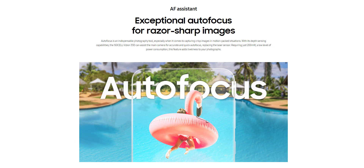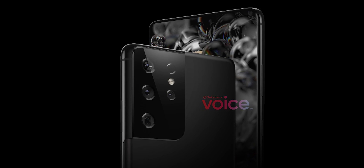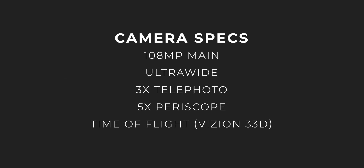On top of that, it has exceptional autofocusing, which explains why we don't see a laser autofocus sensor in the S21 Ultra's CAD renders. So even though it isn't official yet, we can be almost certain that the fifth camera on the S21 Ultra is this ISOCELL Vision 33D sensor.